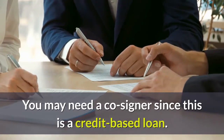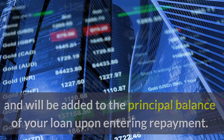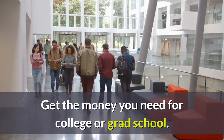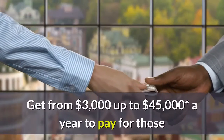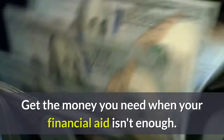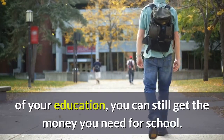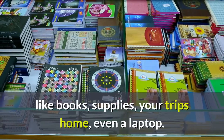You may need a cosigner since this is a credit-based loan. Interest continues to accrue during deferment and will be added to the principal balance upon entering repayment. Next Student private student loans cover up to 100% of your college costs. With a Next Student private loan, you can get from $3,000 up to $45,000 a year to pay for college and grad school expenses that your scholarships and federal financial aid didn't cover. Private student loans are available to undergrads and graduate students for tuition, fees, room and board, and other education-related expenses like books, supplies, trips home, and even a laptop.